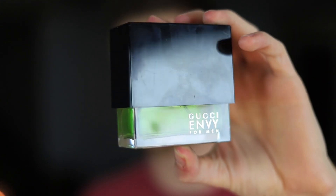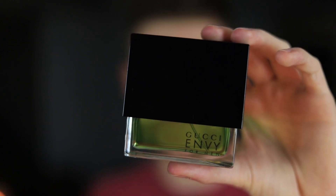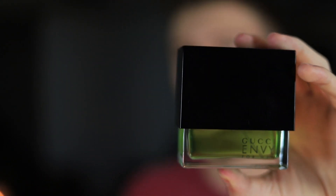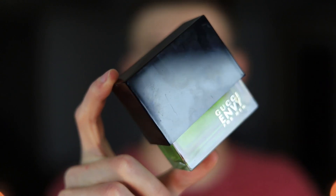I wore it on Tuesday. It's a nice spicy ginger and incense fragrance — sweet, with a nice classic masculine smell and a little bit of an upscale vibe. This smells like something a CEO would wear, like a boss — it's just got that higher-up type of smell. That's why I wore it on Tuesday, Gucci Envy.